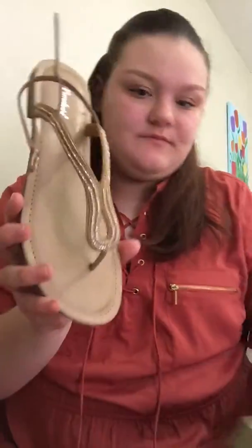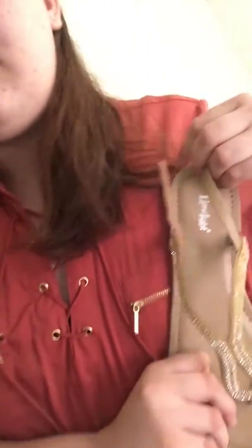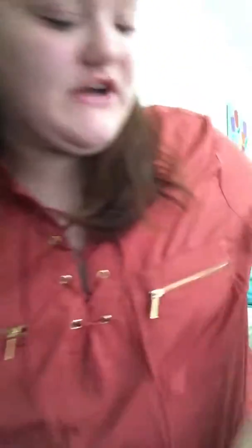The shoes I'll be wearing today I got from Rack Room Shoes. They're just these gold ones from Limelight. I think they work pretty well with the dress.